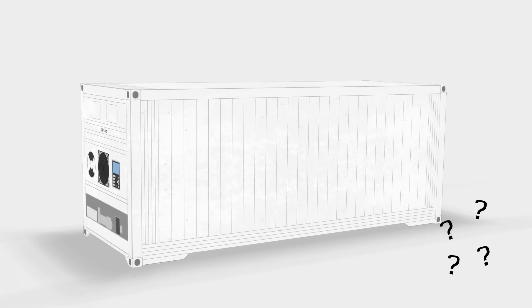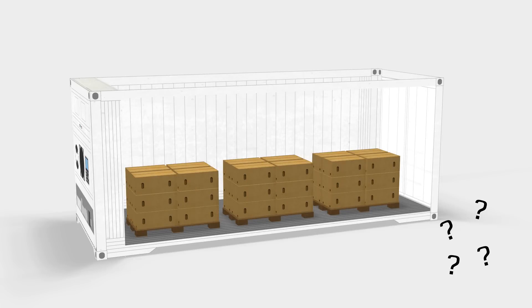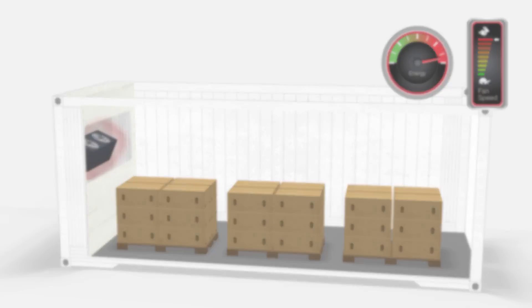So what else could StarCool possibly do to take energy saving to the next level while still prioritizing produce quality first? We know that StarCool takes very good care of the produce. However, the fans constantly run at full speed. Having the fans running faster than the cargo requires is not only a waste of energy, but the motors are also creating a lot of heat that has to be removed.